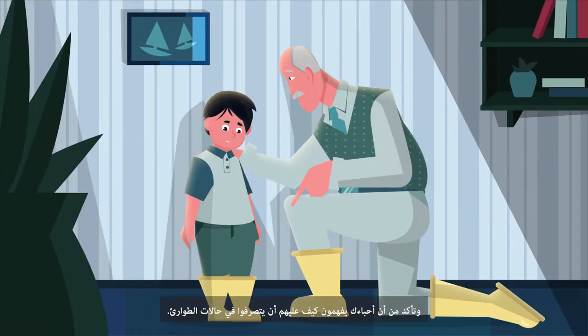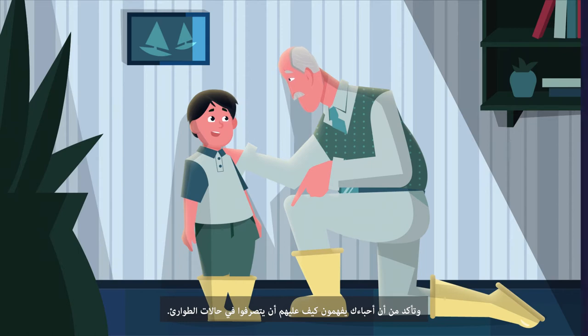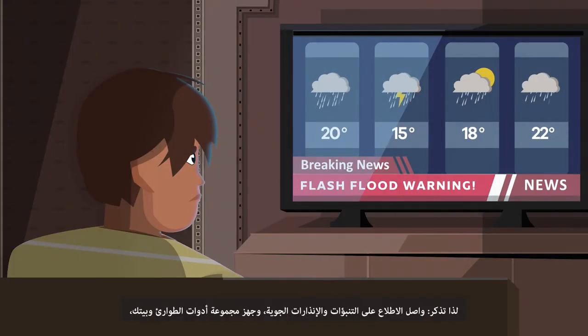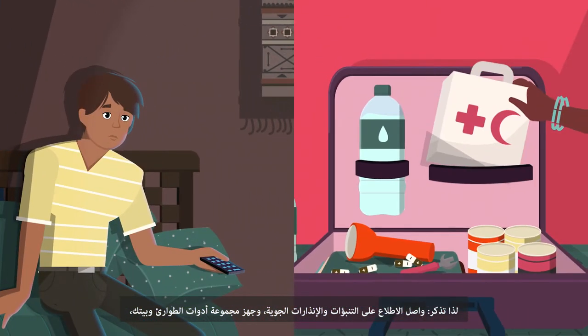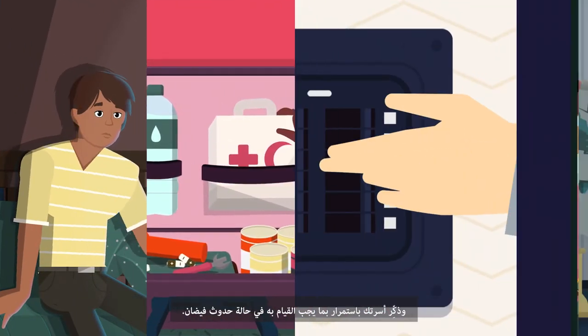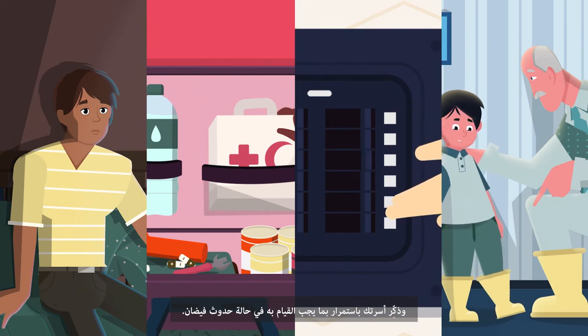Make sure your loved ones understand what to do in an emergency. So remember: keep up with weather forecasts and warnings, prepare your emergency kit and your home, and keep your family informed about what to do in a flood.